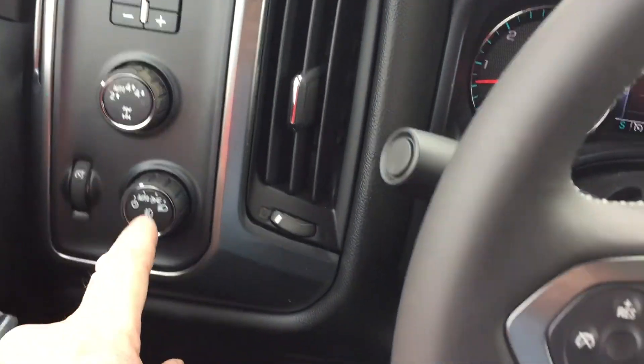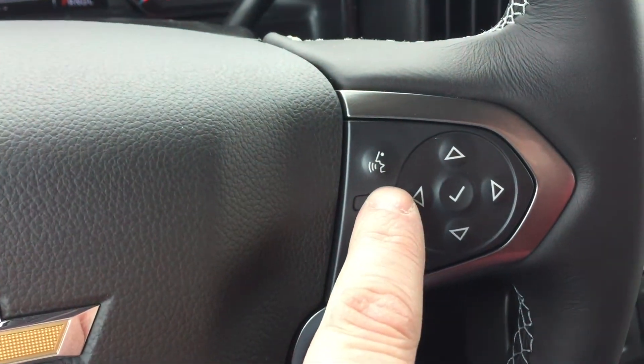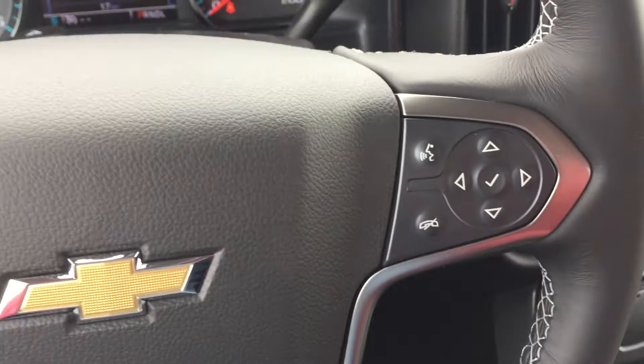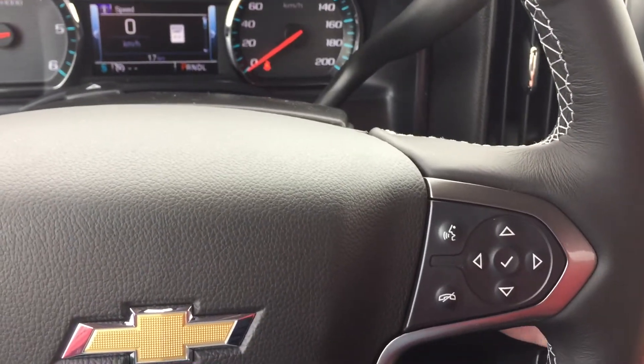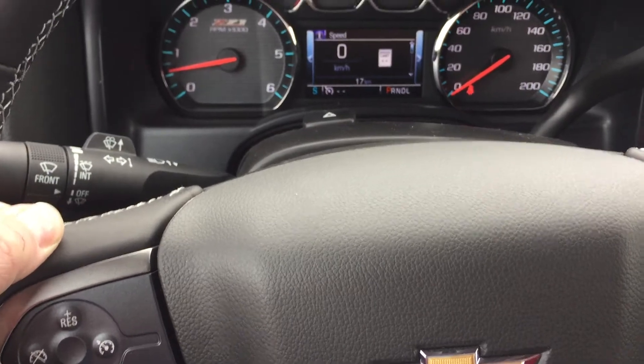Trailer brake integration, 4x4 and lighting, cruise control, Bluetooth, hands-free communication, and tools to navigate through your menu and sound system. You have toggles on the back of the steering wheel — this side for volume, the other side for memory presets for your favorite stations.